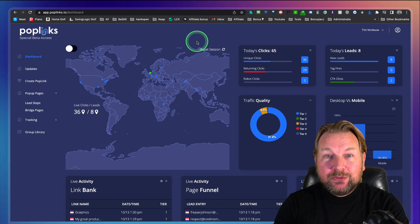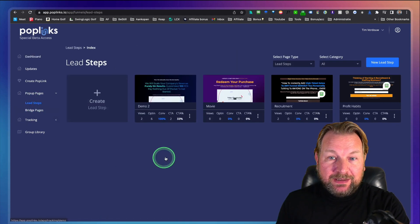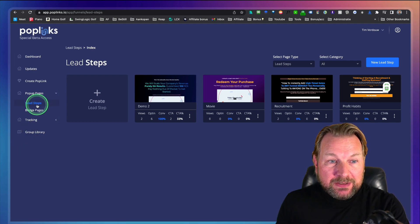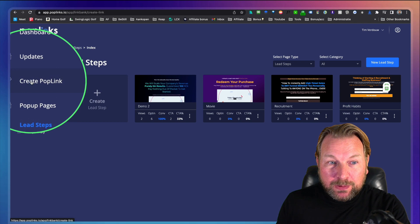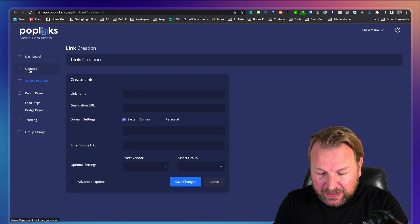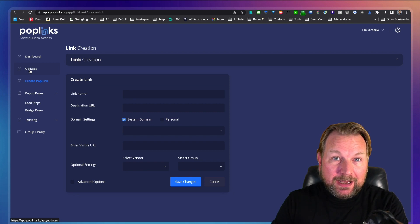Now let's dive into this review and let me show you what Poplinks is all about. The main thing about Poplinks, I think, is the lead steps — those are the two-step funnel pages you can create inside of Poplinks. You can find everything here in the left menu, and this left menu sticks there all the time so you have quick access. You can create lead step pages, bridge pages, and pop links. Poplinks is a link shortener with some very nifty things built inside of it. The last option, page snaps, which allows you to put calls to action on other people's websites, is not available yet in my account, so unfortunately I cannot show you that.